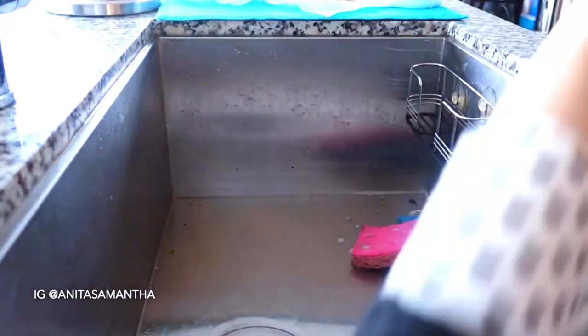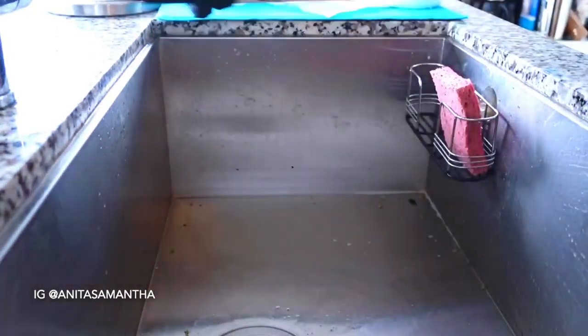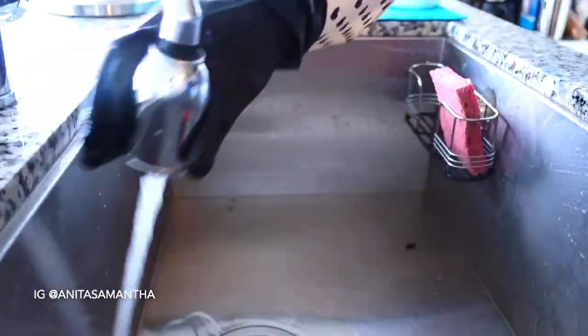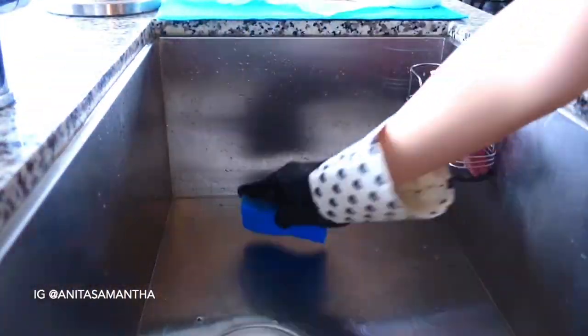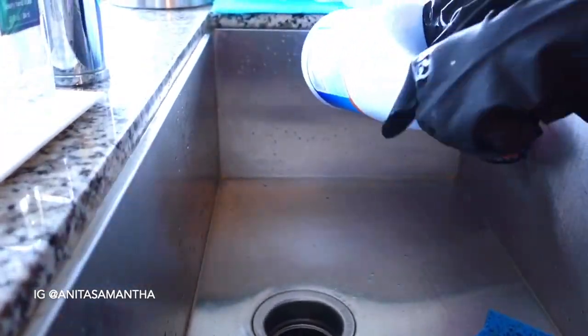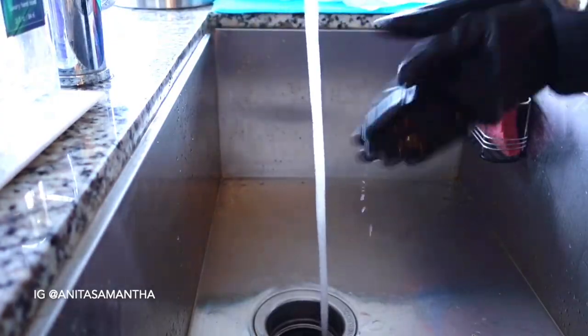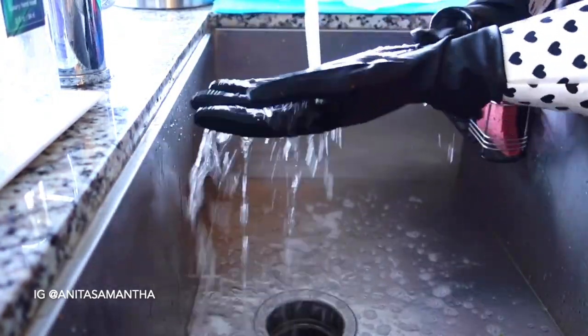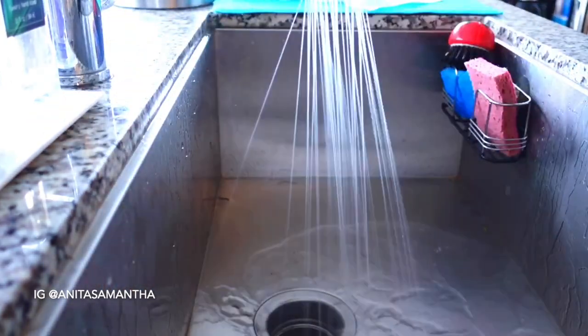Then I go into deep cleaning, starting with the sink. I cannot tell you how important it is to clean and scrub your sink — all that bacteria. I like to do this with dishwashing soap, Clorox spray, and bleach. It really helps get rid of any smells, residue, and bacteria in your sink.